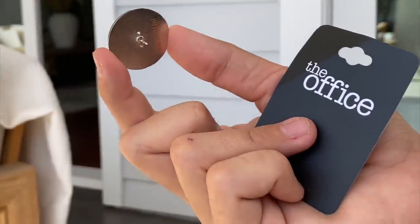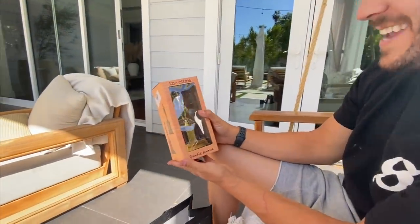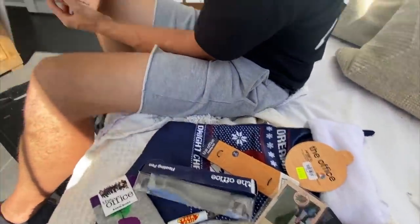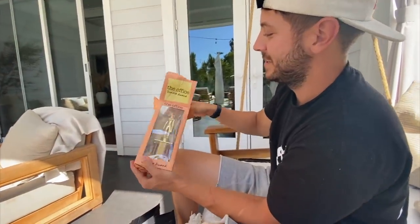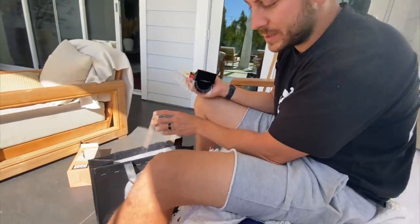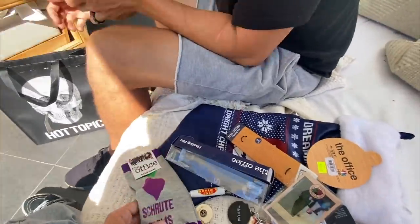A golf ball marker that says 'You ignorant slut' — I have to put this in my pocket at the golf course! Last but not least — a Dundee! Hell yeah! So this is worth 70 dollars? I'm gonna put this on my desk at my office. It would be a funny gift for an Office fan. I think Hot Topic saw mystery bags on YouTube and put all the clearance stuff in there — and it worked because we bought it. Damn it, they got us!